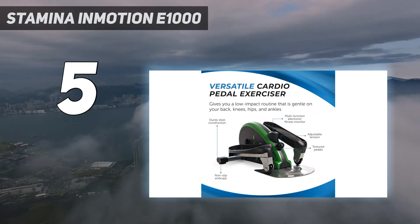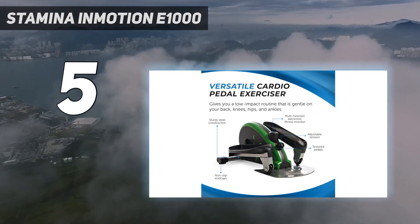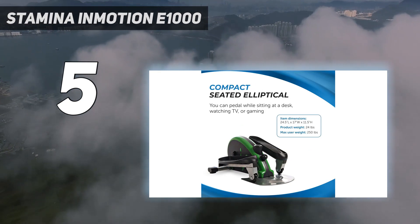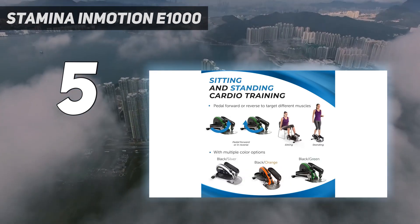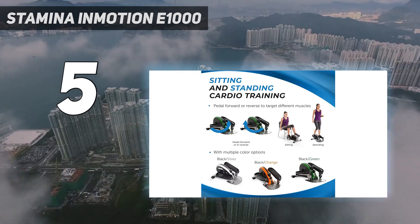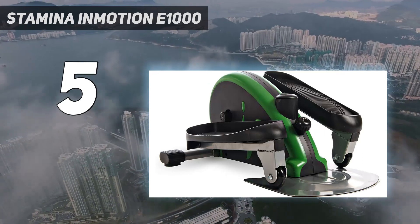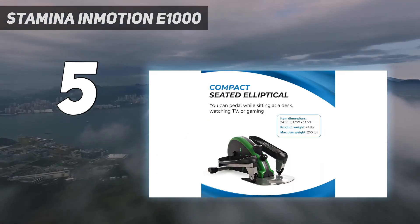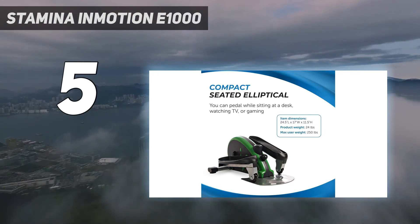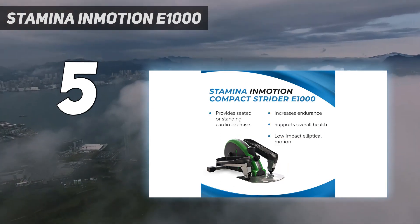This foot pedal exerciser, or desk pedal exerciser, is a compact exercise peddler that provides effective, efficient cardio and muscle toning workout — even while gaming or watching TV. Sitting and standing cardio training: this compact and lightweight mini strider can be used while sitting or standing. Pedal forward or in reverse to target different muscles with low-impact leg exercise movements that can help improve circulation.